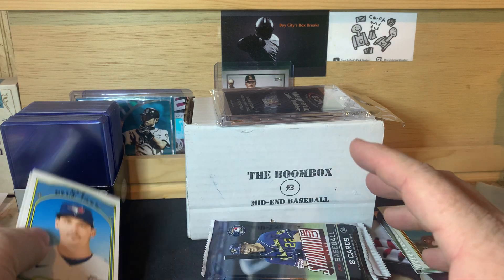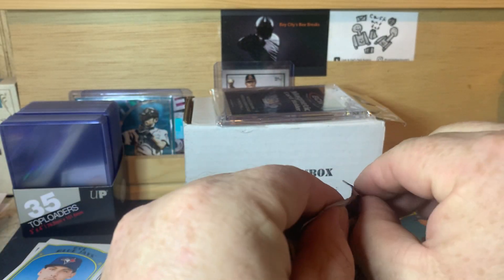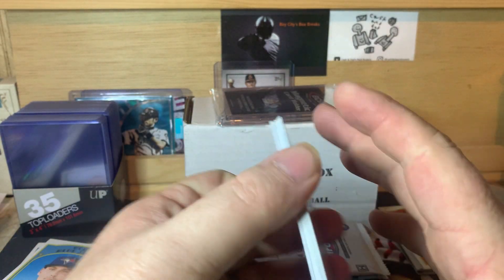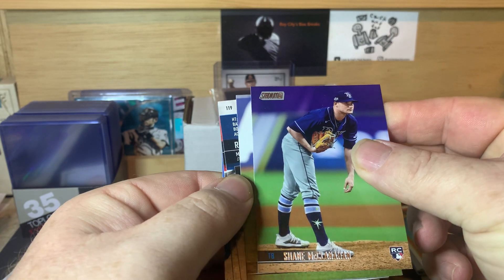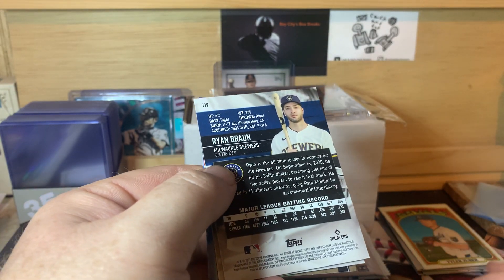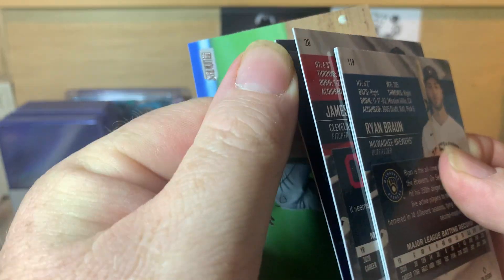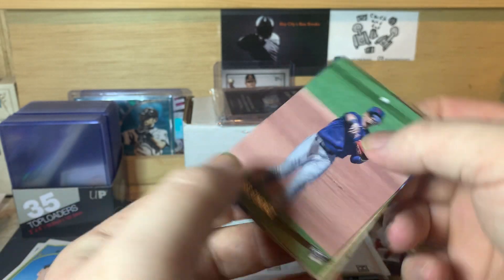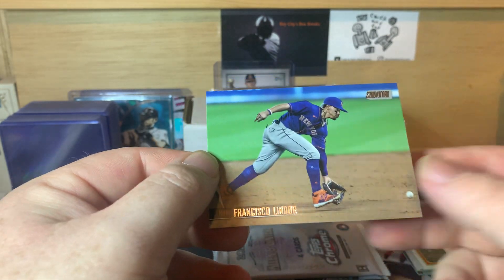Now Stadium Club. We got Lou and Diaz, Shane McClanahan, Gavin Lux. They always flip over three cards in these packs — never quite understood why. We got a red foil of James Karinchak, Andres Jimenez, Ryan Braun, Gary Sanchez, and Frankie Lindor.